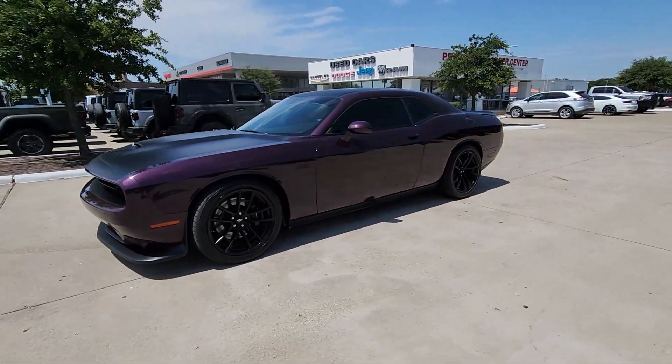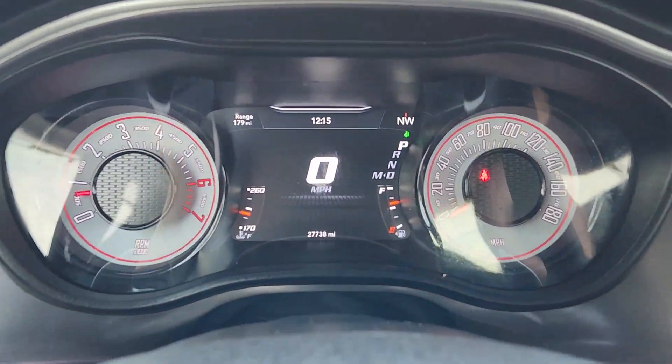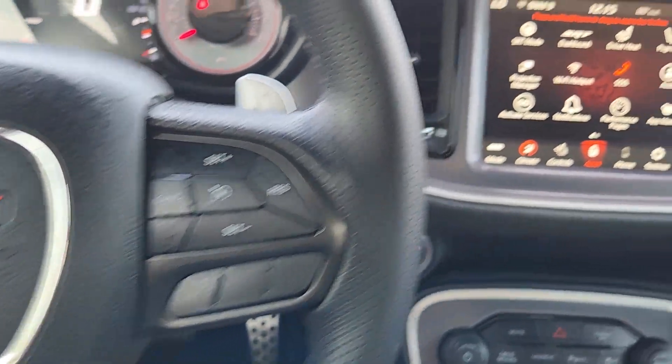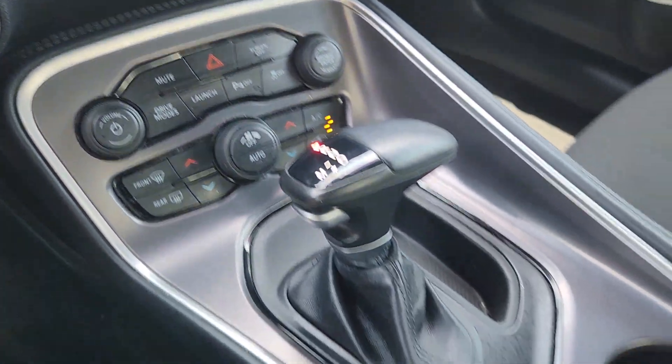These are just some of the great options this vehicle comes with: keyless entry, premium sound system, heated mirrors, satellite radio, fog lamps, backup camera, electronic stability control, and aluminum wheels. Experience the edginess of high performance with attitude in the Challenger — take it out on the road today.